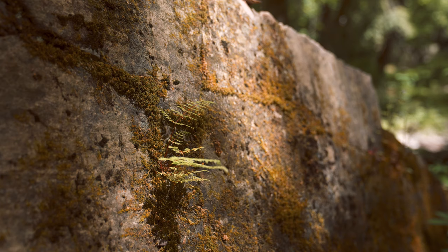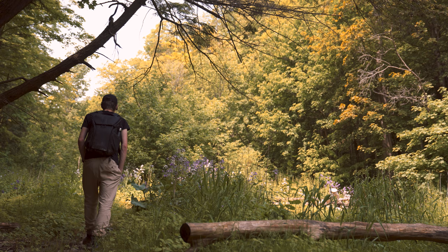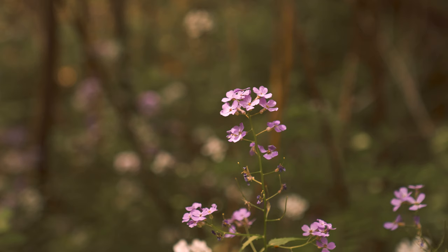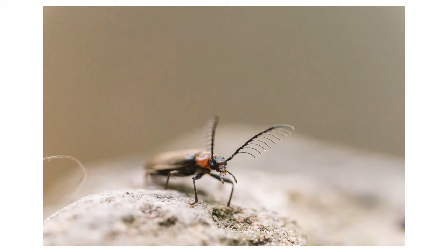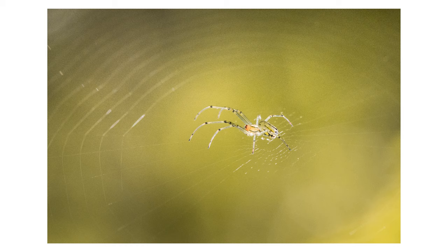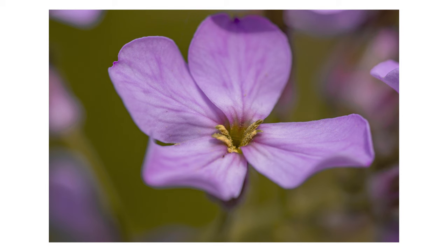There weren't many people out there but there certainly were a lot of bugs, and I thought I'd try and get a few macro photos. With the old camera it was a little difficult because I could only go up to about 1000 ISO before the image fell apart, but a few of them turned out kind of cool and I was happy with the results even though I only got a handful of them.